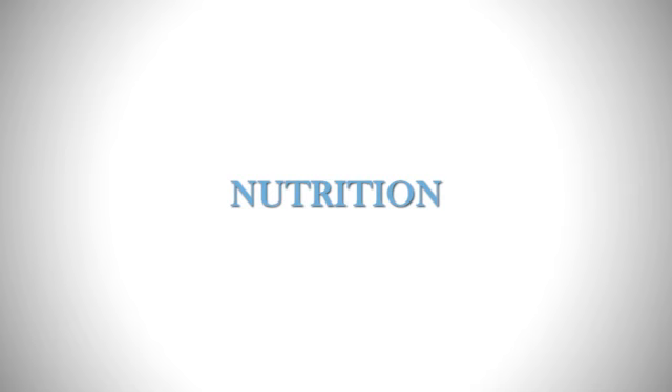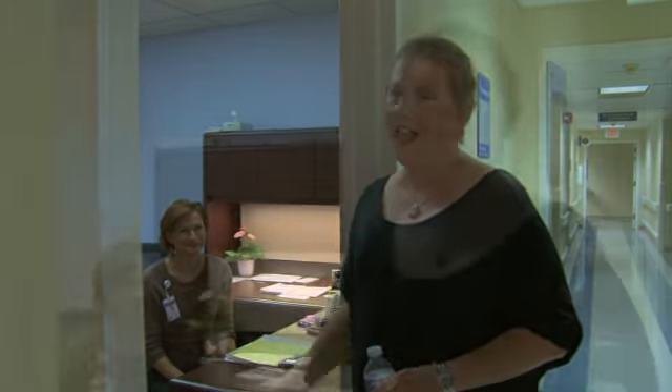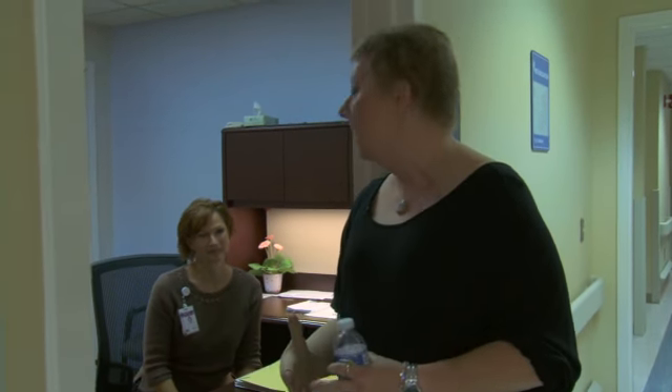No trip to the Cancer Center is complete without visiting or getting a visit from Miss Patty, who is our nutritionist. When I had first finished treatment I had a question about how I could lose some of the steroid weight — I had put on 50 pounds from all the steroids during my first treatment. Patty sat down with me and we came up with a nutrition plan, and it was fantastic. It took a long time but I was able to get a lot of that weight off.